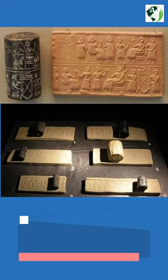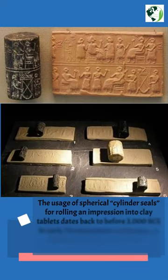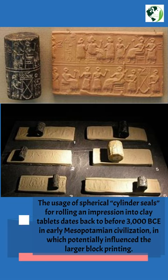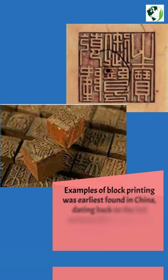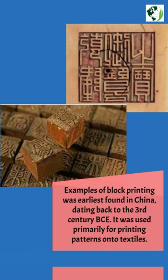Did you know? The usage of spherical cylinder seals for rolling an impression into clay tablets dates back to before 3000 BCE in early Mesopotamian civilization, which potentially influenced the larger block printing. Examples of block printing were earliest found in China, dating back to the 3rd century BCE.